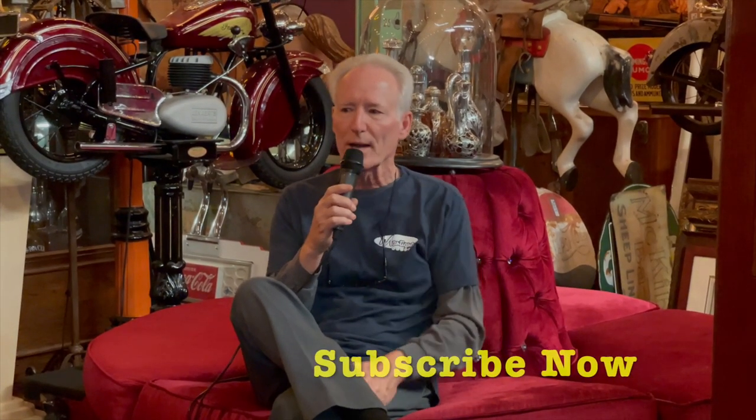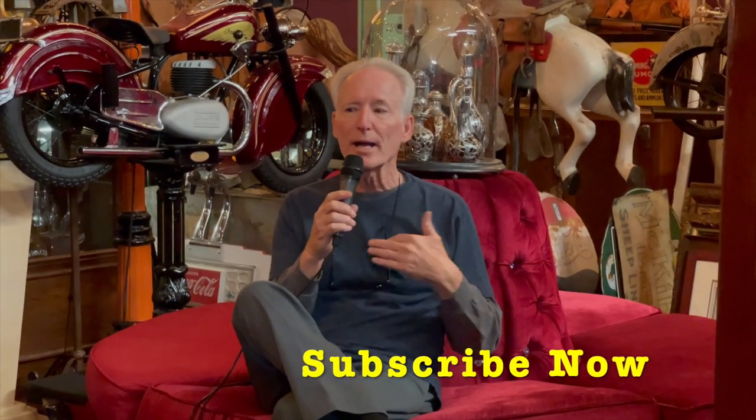Hey folks, how you doing today? We really want to tell you we appreciate you watching our videos — we've done about 1,600 of them to date and you guys respond very nicely. So if you like them, smash the subscribe button, hit the bell reminder button, make comments, and please share it with your friends.